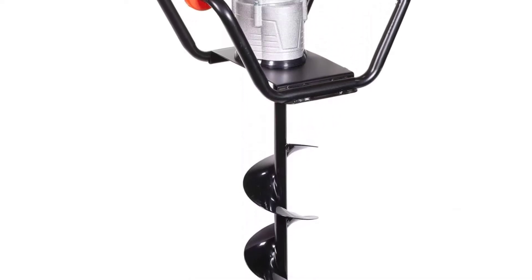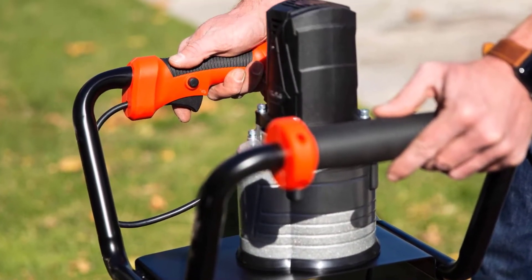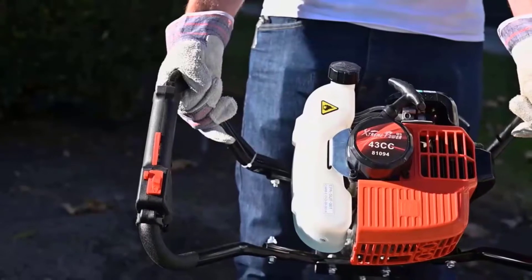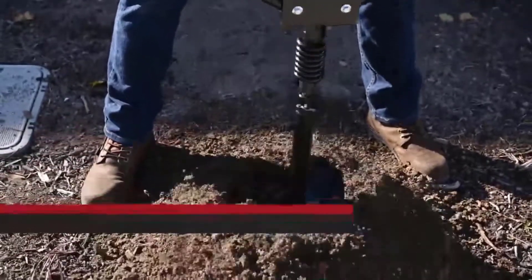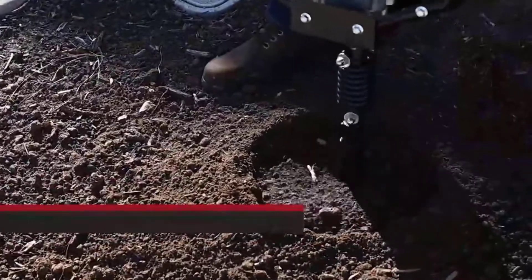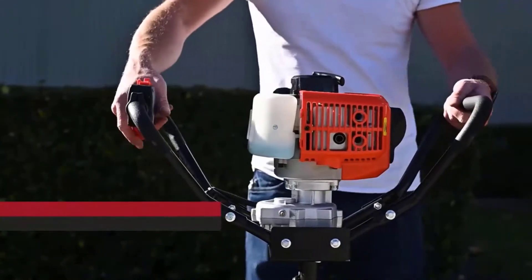It comes with an electric ignition system located on the handle for easy startup. The Extreme Power US Pro Series comes with an ergonomically designed handlebar made with die-cast metal. The handlebar is easy to grip, making it simple to power up and control the post hole digger. It comes with a sharp auger bit which is 4 inches in diameter and can dig an average deep hole.